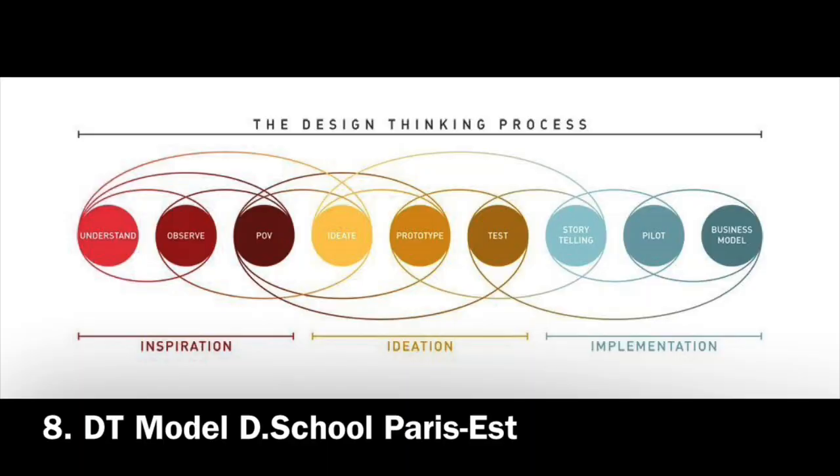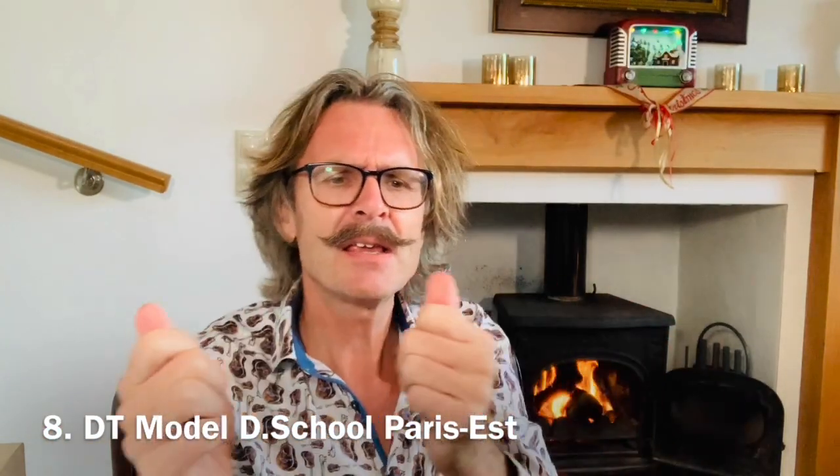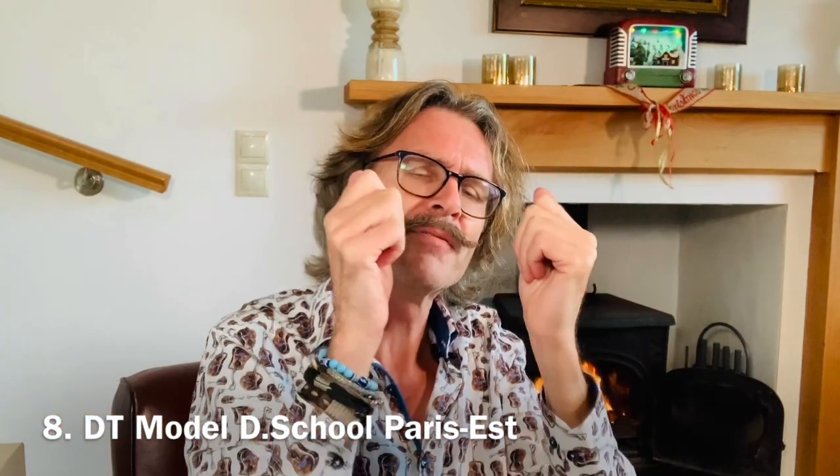The design thinking process of the d.school in Paris Est. The three steps of the design thinking process are worked out into 9 sub-steps, which makes it very detailed. A plus with this model is that it stresses that design thinking is something iterative — of Inspiration, Ideation and Implementation.